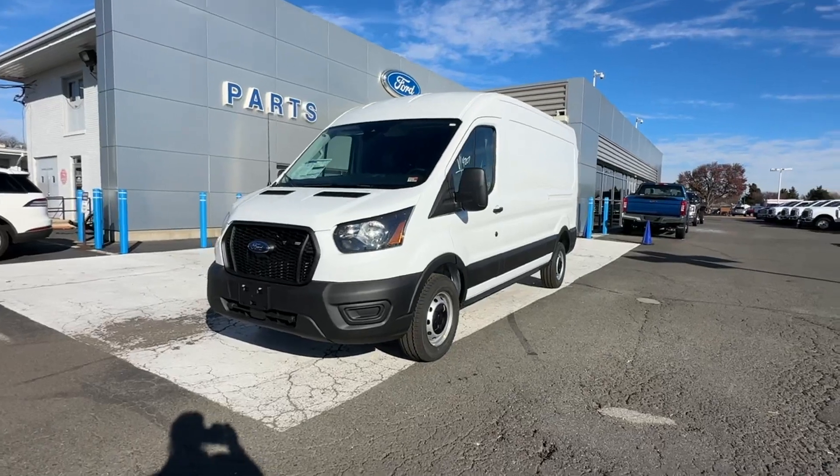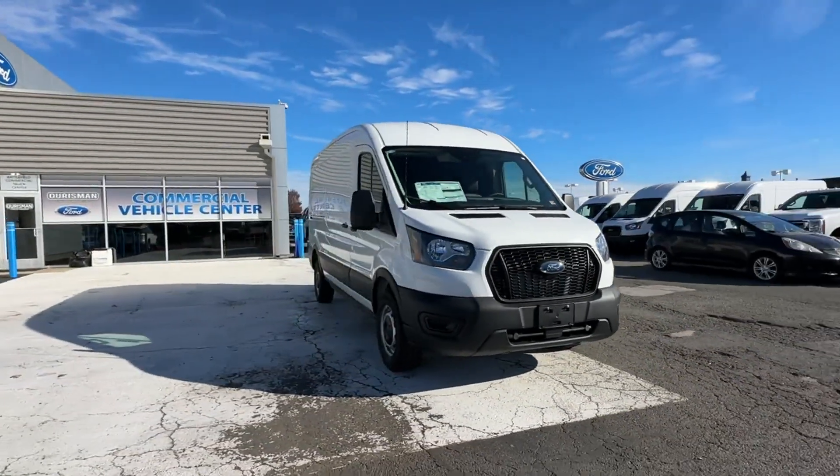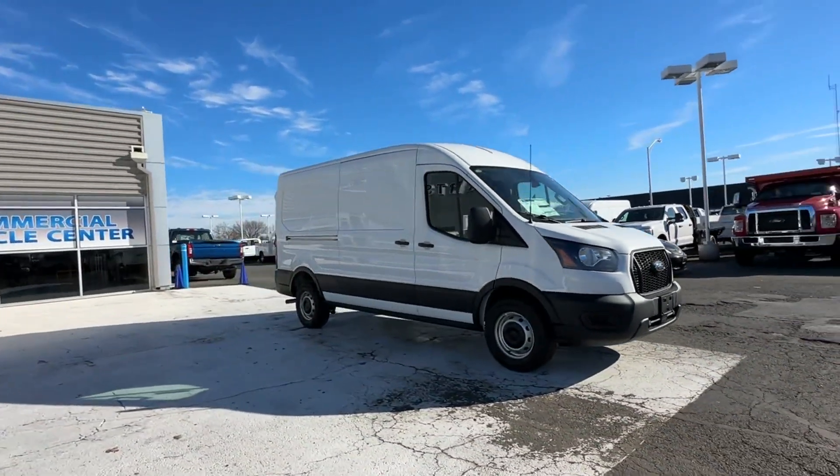2023 Ford Transit Cargo Van. This van transports any and all cargo to its final destination.